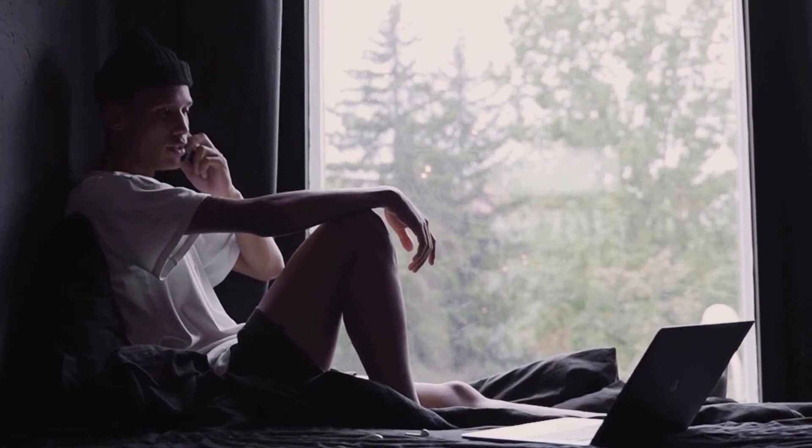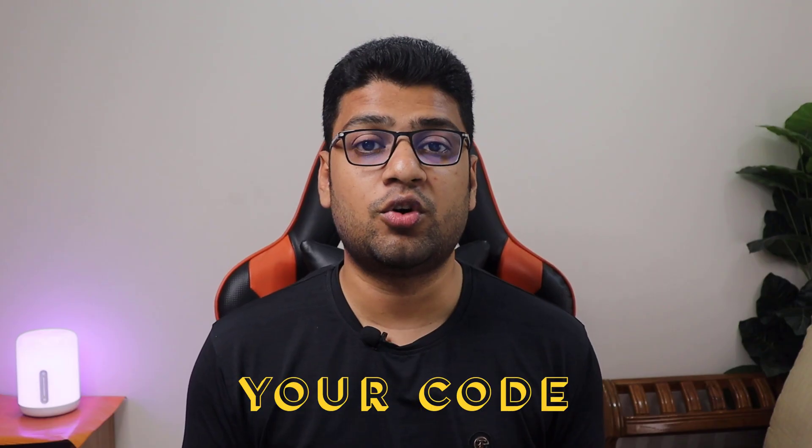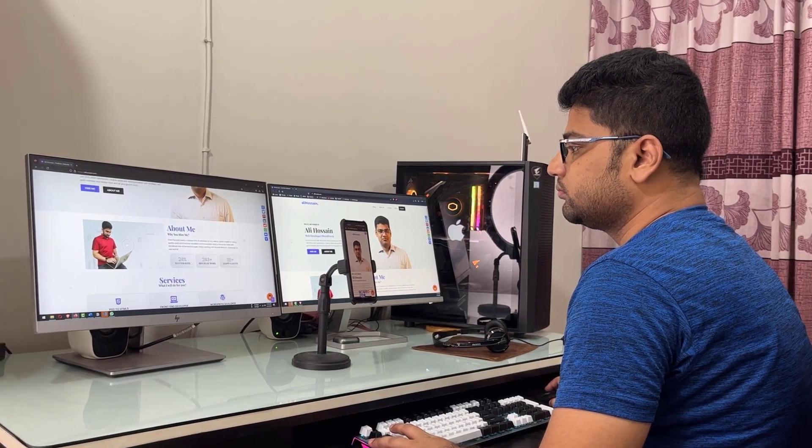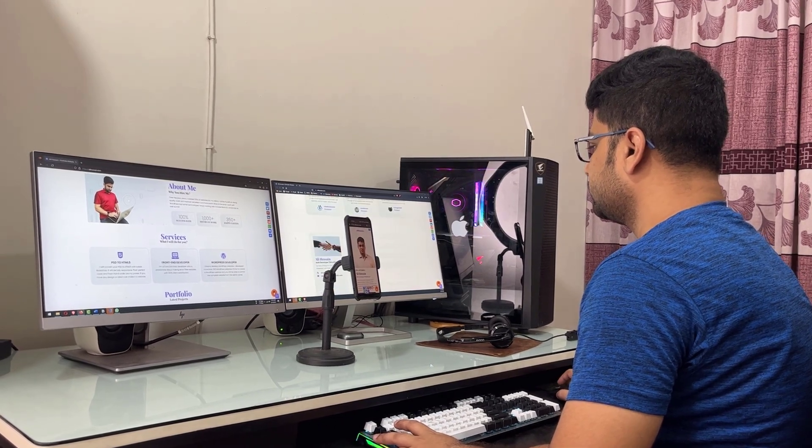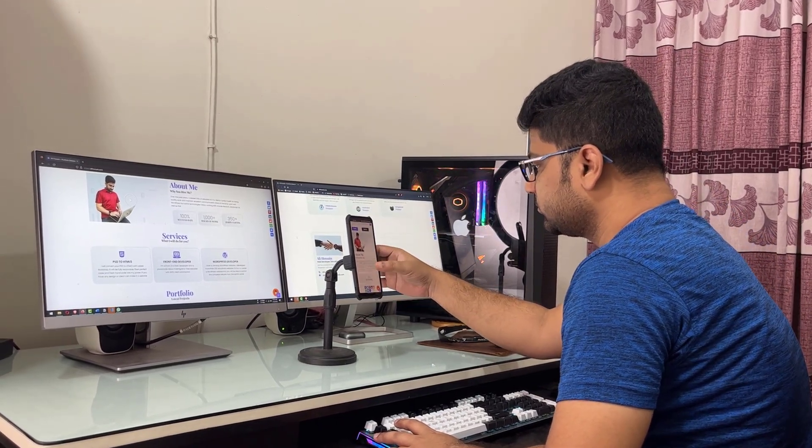Number three: you don't test your code. It's easy to assume that your code is working perfectly until someone else tries to use it and finds a bug. Testing your code thoroughly before deploying it can save you a lot of headache down the line. For example, after creating a website you should check it on different browsers, mobile phones, and tablets, as well as desktop.